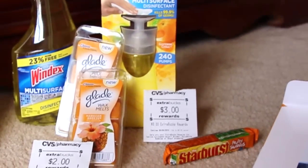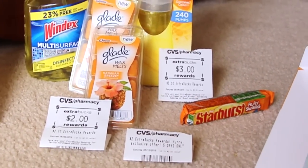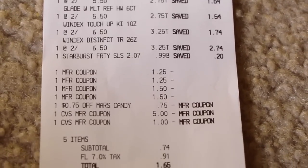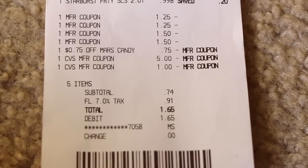I ended up using six dollars in Extra Care Bucks and then I got back seven because of that additional two dollar Extra Care Buck. I used six dollars in Extra Care Bucks so I paid a dollar sixty-five out of pocket.